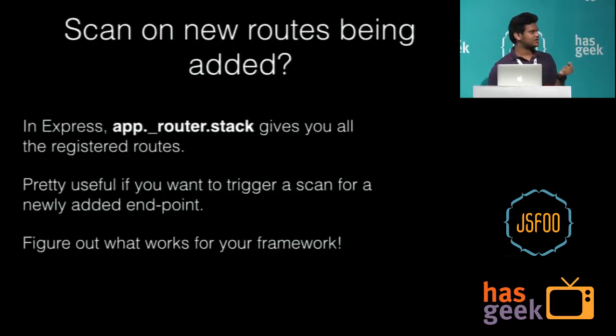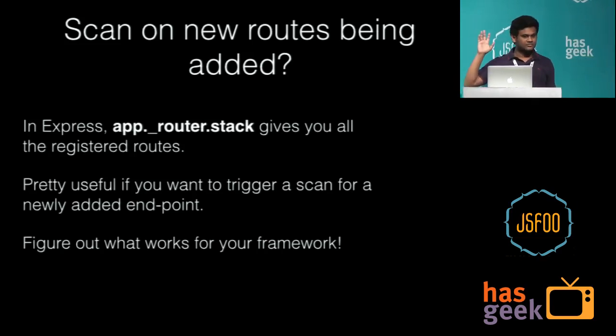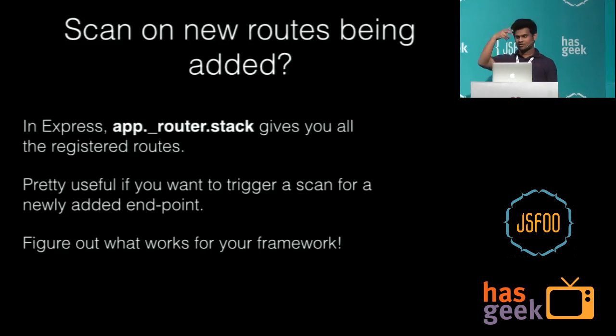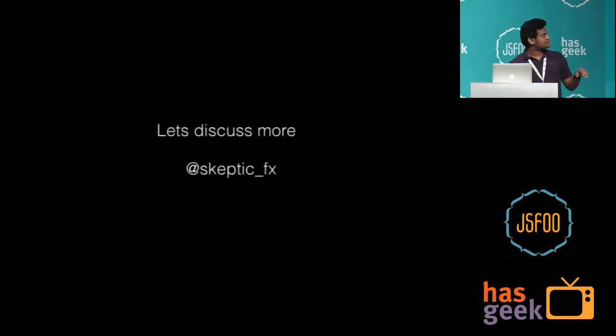With Express, you can use app.router.stack — in Express 4.0 and above, it gives you the currently registered routes. For every commit, run a simple integration test that starts your Node.js program, takes the app reference, and runs this to get all the endpoints. You compare it to your old endpoints and know exactly what new endpoints are being added, then run specific tests based on that.